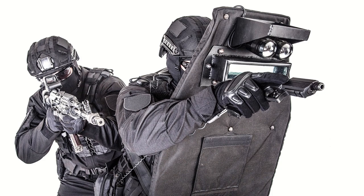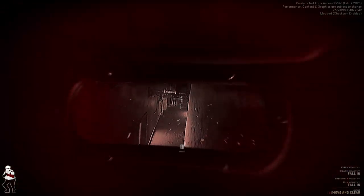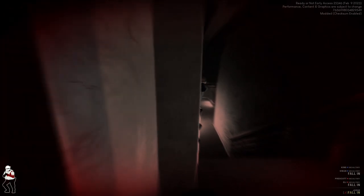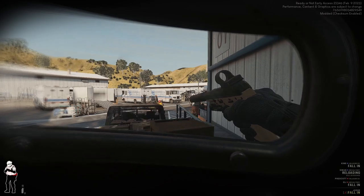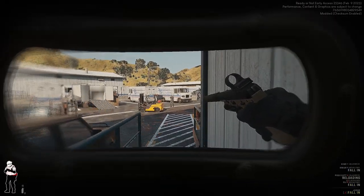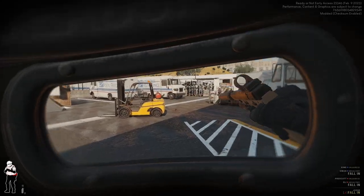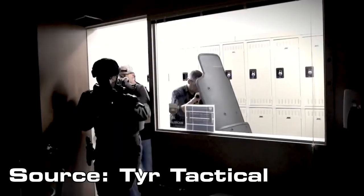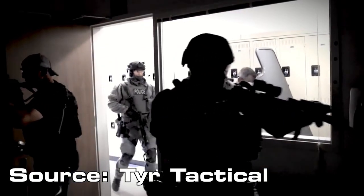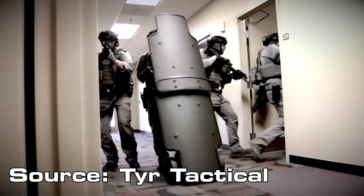What a shield provides is protection for areas not covered by helmets or armor. While arms and legs are usually not considered vital organs, it still sucks getting shot in them. A shield can protect these areas from taking rounds. Sometimes officers may be in an area where there is very little cover, and a shield can provide cover when the environment offers little to none. Heavier and larger shields not designed to be carried have been used to provide stationary cover for officers who would be otherwise exposed.